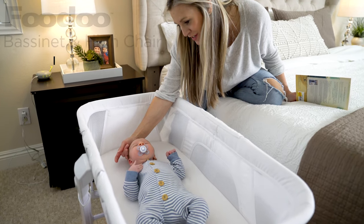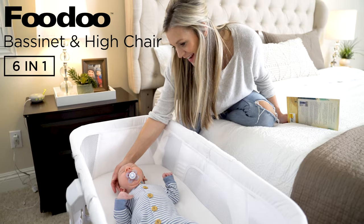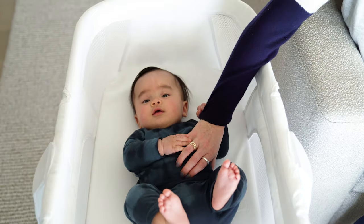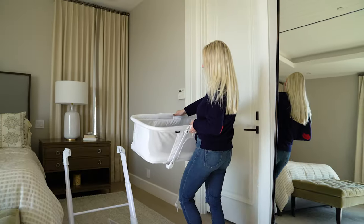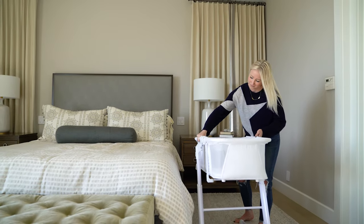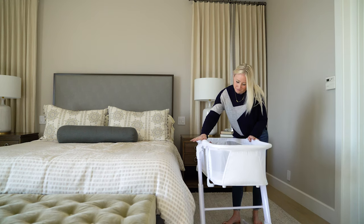Hi, I'm Megan. Meet the Fudu Bassinet and Highchair. That's six products in one. It offers incredible value for your child from newborn to 60 pounds. We understand that buying baby gear can get expensive. This item is a money saver and a space saver for any household.